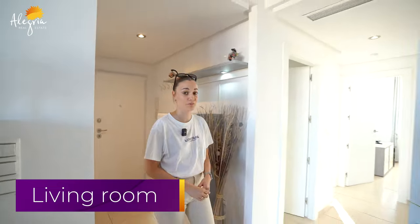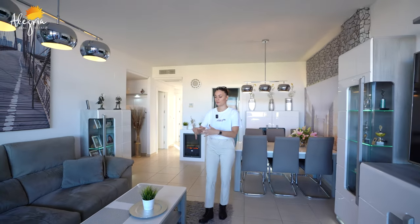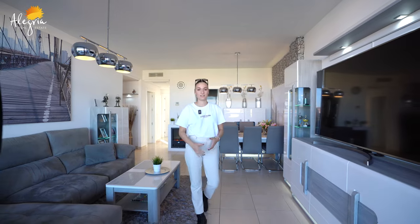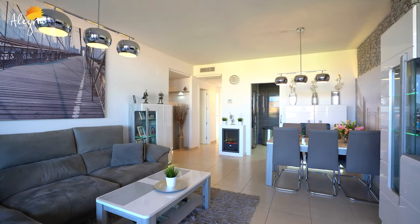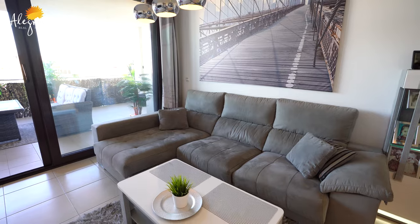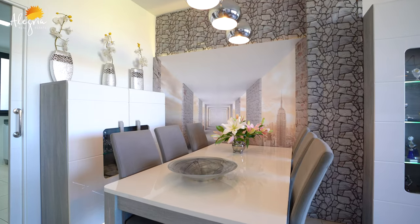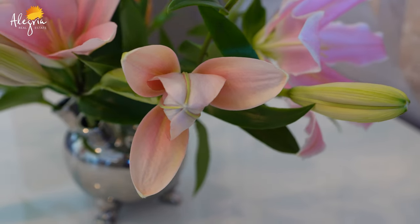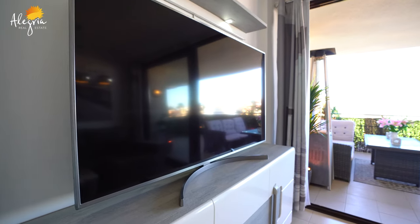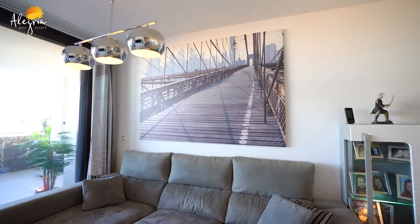And now we are going to see the living room. As you can see the living room is pretty big — I think you have two distinct areas. You have an area to eat and enjoy your food, and here you have an area to keep calm, peaceful — a really nice area. From the living room, you can access the terrace. And here we are.